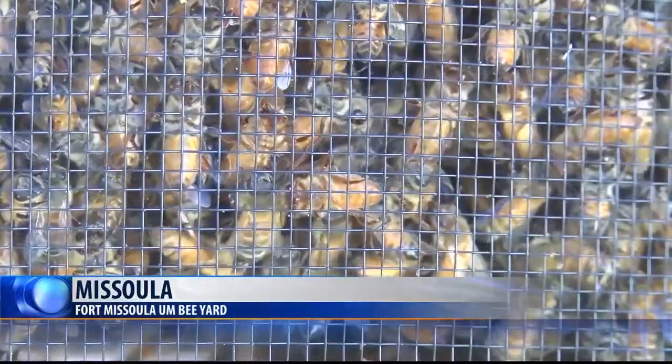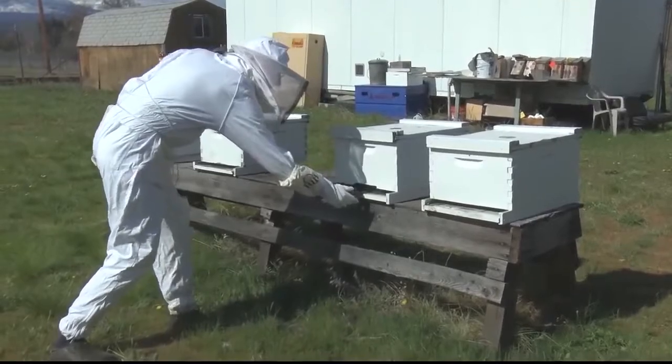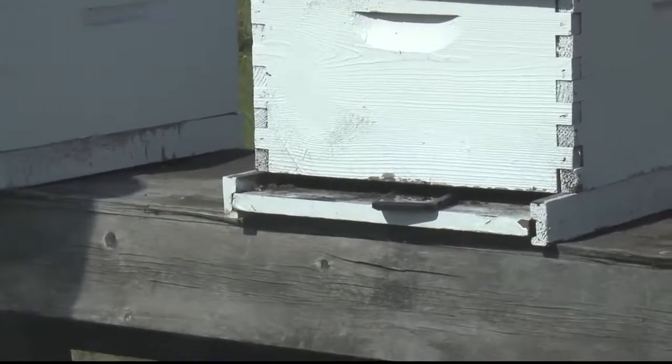It's an idea that was stemmed from a Department of Defense contract issued a decade ago — that was to use bees to find landmines. University of Montana professor David Firth is part of a team from the university who formed the company Bee Alert Technology.